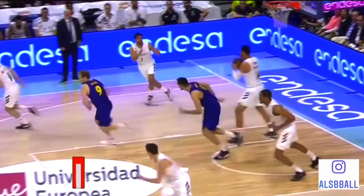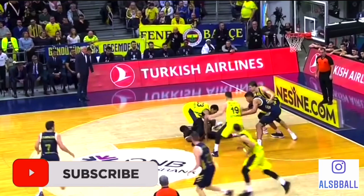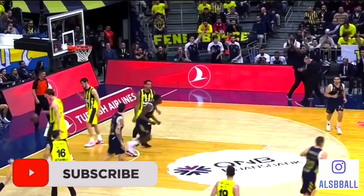The Denver Nuggets just signed Facundo Capazzo. Now who is this player? Capazzo is a fantastic passer over in the EuroLeague, and those are the highlights we are going to be breaking down today to see if any of these skills are able to be transferred over to the NBA.